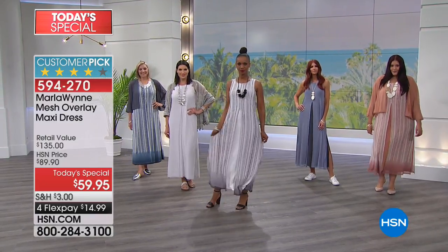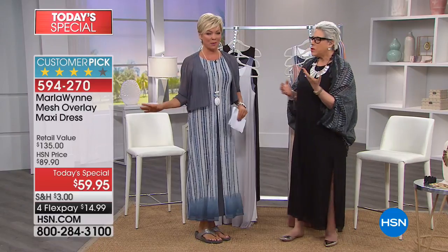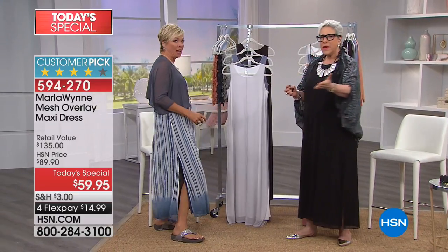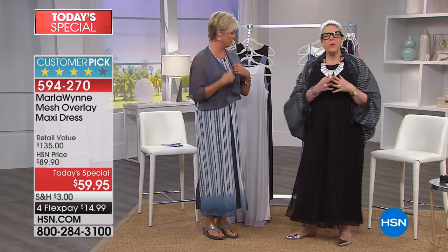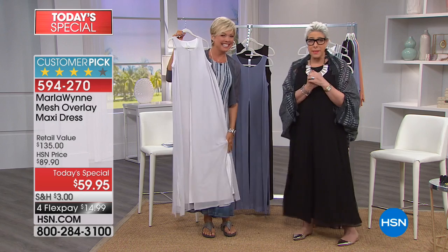I know this was a dress you did for us previously — a while back. It was a major customer pick, which was way more expensive. And it was huge, and we were like, what should we do? You know, it's always a big question when it comes to a Today's Special — because it's a big deal.